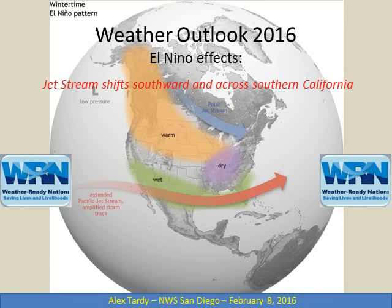Thanks for tuning in to this update on the Winter Weather Outlook for 2016 and the state of El Niño. This information is provided from NOAA, the National Oceanic Atmospheric Administration Climate Prediction Center. Hope you enjoy the video and find it informative.